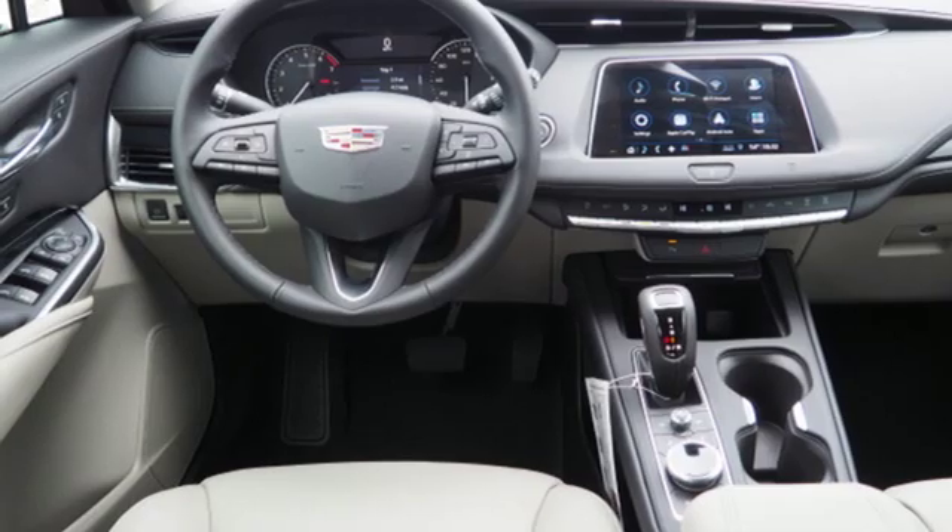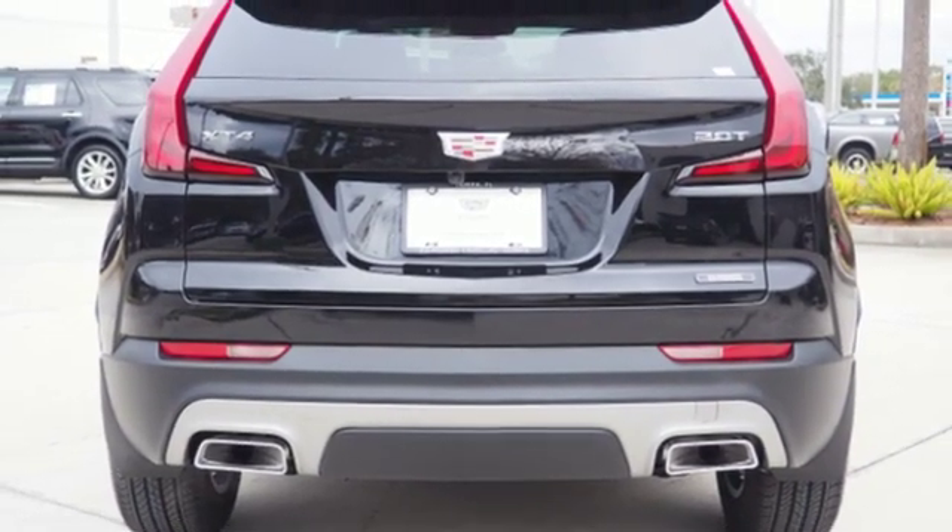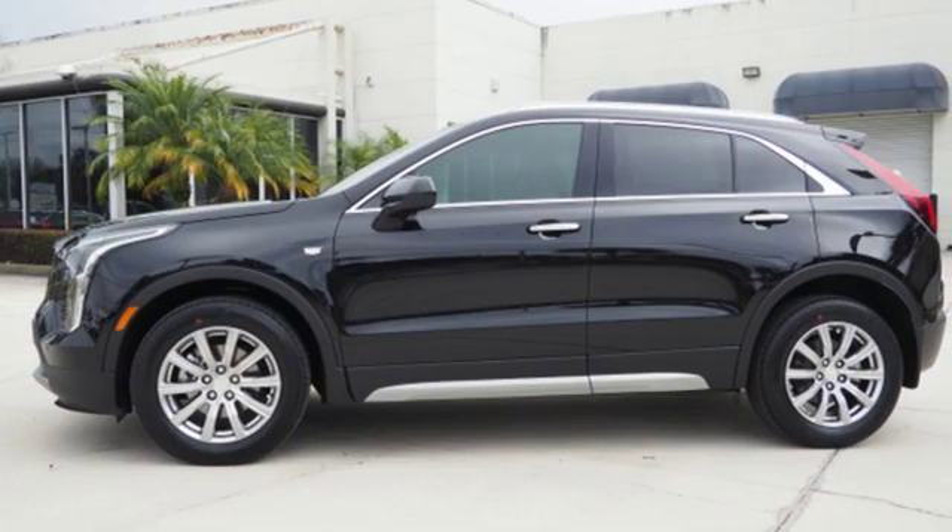Streaming audio. Smartphone wireless charging. Leather bucket seats. Auto-dimming rear view mirror. And power with tilt-down heated mirrors.